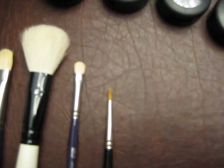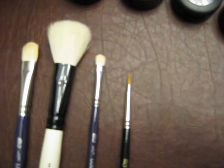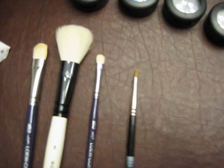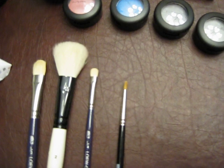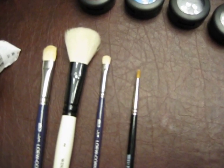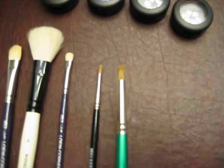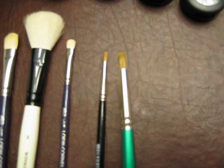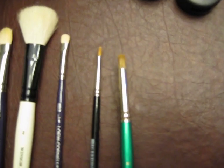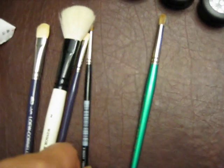I also got the large teardrop 485 low Cornell brush, and that is a great dupe for the MAC 209. And then the next one, which could be a dupe for the 219, is the 272 Dome Round low Cornell brush. So I got those from Michael's, and again I'll be doing a more in-depth review on that — just stay tuned.